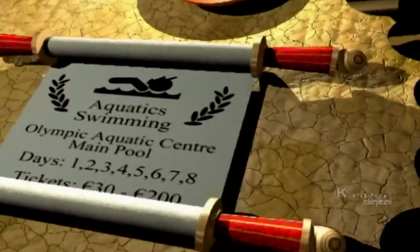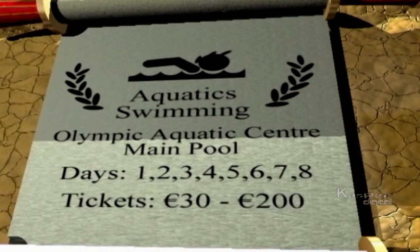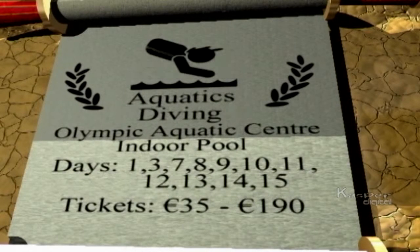To see it you'll need to book a seat at the Olympic Aquatic Centre over days 1 to 8 of the competition. Swimming is a blue ribbon event with finals action costing up to 200 euros. Don't forget another discipline of aquatics — the graceful art of diving. The diving competition takes place on most competition days, with ticket prices varying between 35 and 190 euros for the best seats.